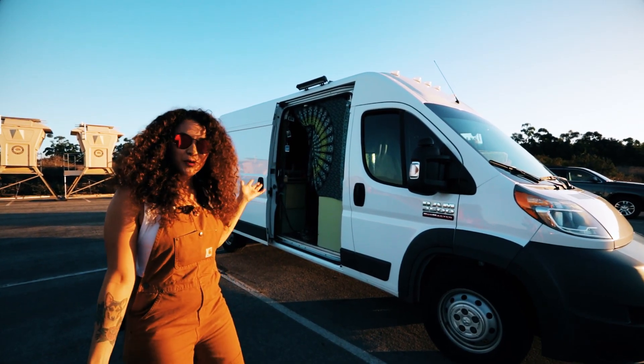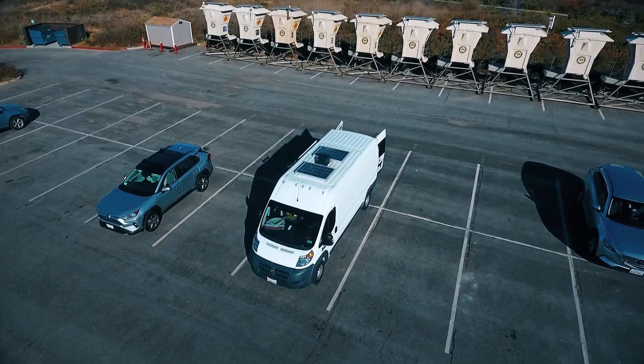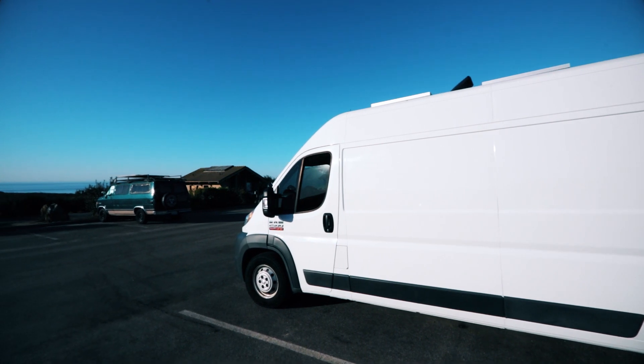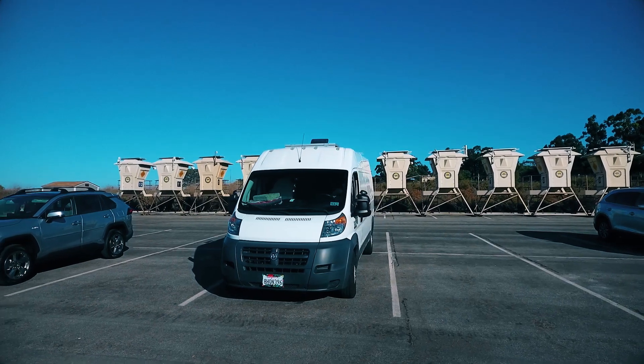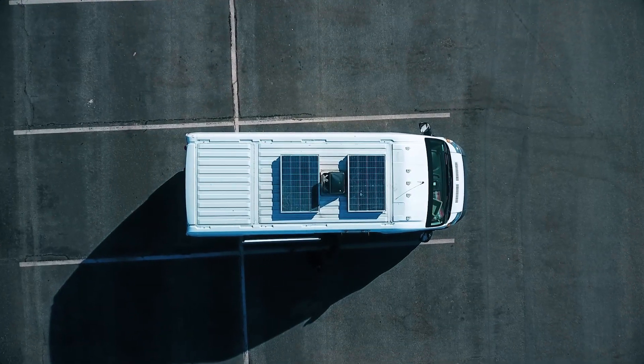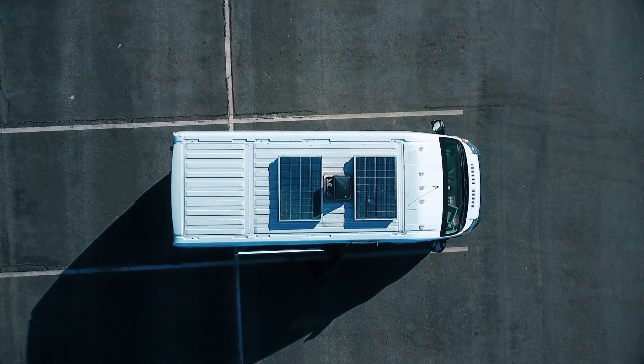My name is Priscilla and this is my van, the Rolling Tree. I have a 2017 Ram Promaster 2500. It's 159 wheelbase high top. It is the biggest with the Ram Promasters. And then on top I have two solar panels — they're both 100 watts each.